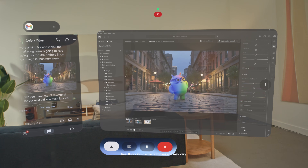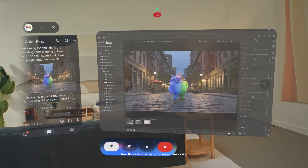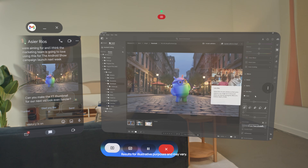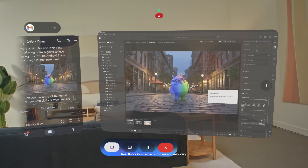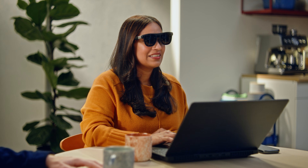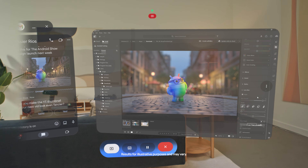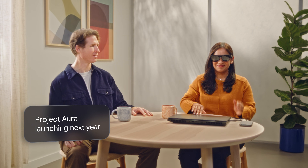Gemini, how can I add a bokeh effect to this image? Go to the Lens Blur panel. Click Apply to let AI auto-detect the subject. Then use the Blur Amount slider to adjust the strength of the blur. Project Aura lets Andrea stay totally focused on this immersive experience in this pair of wired XR glasses. Making a few edits here, and done.